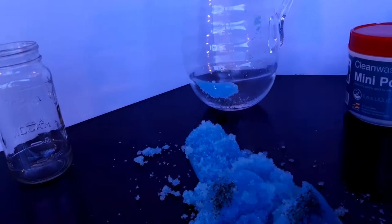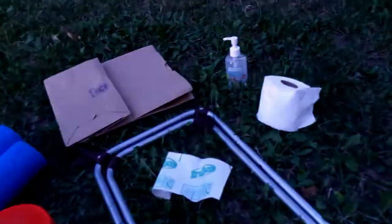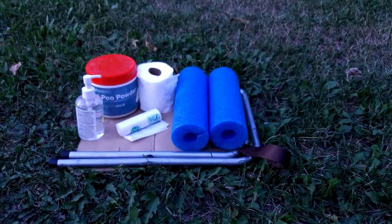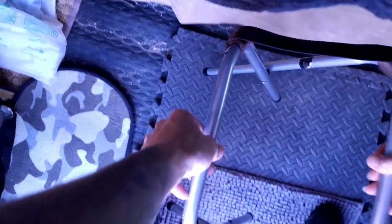Good thing it's easy cleanup. It consists of a dollar store camp stool modified, a pool noodle cut to length and slit down the side, a plastic bag and a secondary bag, poo powder, toilet paper, and hand wash. It packs down small and fits in almost any vehicle.